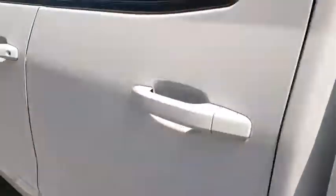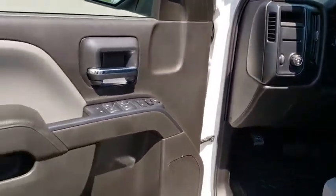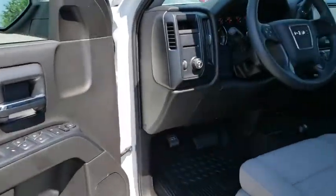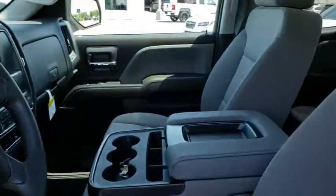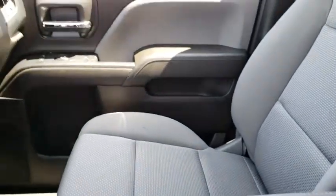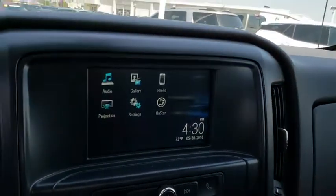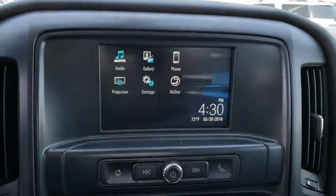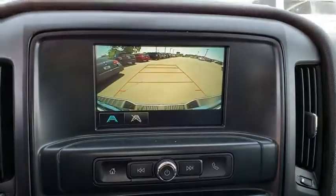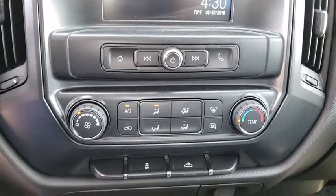If affordable style and reliability are what you're looking for, this vehicle couldn't be more perfect. Drive it today. We'll see you in the next video.